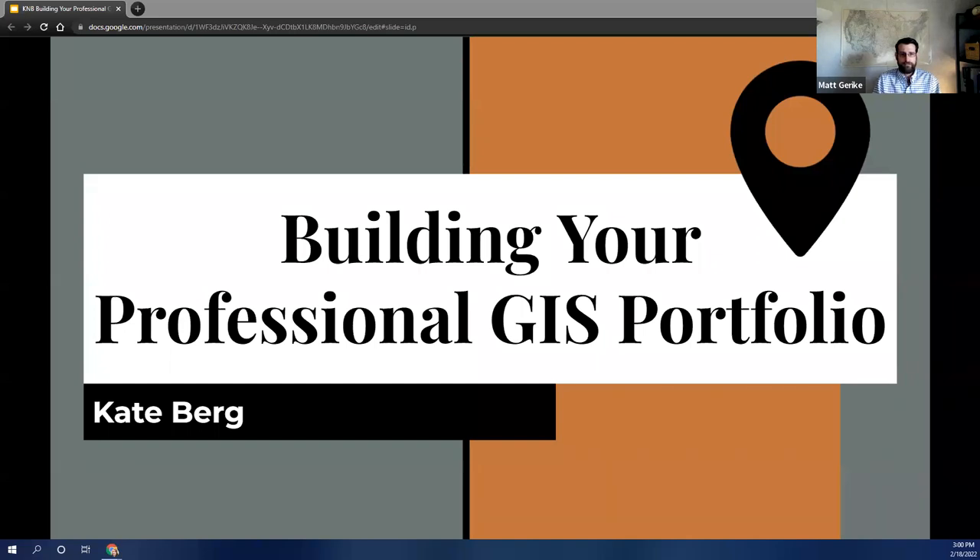Good afternoon, everyone. Welcome to this ERISA webinar and the ERISA webinar series. Today we welcome ERISA Vanguard cabinet member and social media maven Kate Berg in her presentation on Building Your Professional GIS Portfolio. Kate is GIS Lead at the State of Michigan's Department of Environment, Great Lakes and Energy. This is an exciting topic that aligns with ERISA's mission and goals of engaging and supporting geospatial professionals at all stages of their careers with essential training and resources that help to sustain and strengthen the profession.